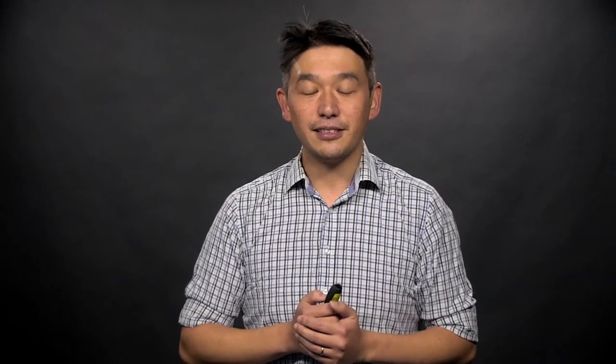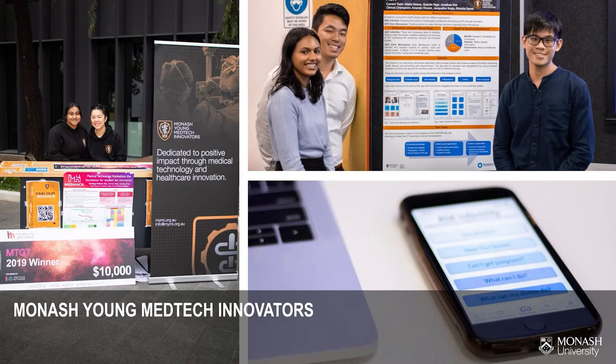We also have some really exciting research groups on campus, including the Monash Vision Group and the Monash Neurobionics Laboratory, where students work every year getting experience designing medical implants. We also have a passionate group called the Monash Young MedTech Innovators — open to students from all across the university. The faculty provides funding to this student-led organization, with scholarships to work with clinicians over the summer and design new medical implants. Some of these projects have moved into the startup world and made an impact in people's lives.